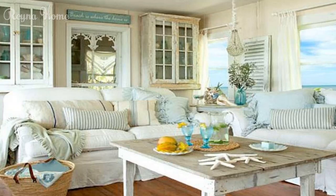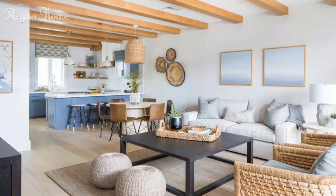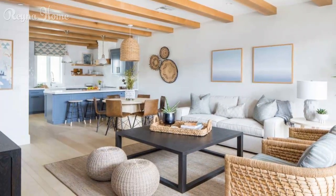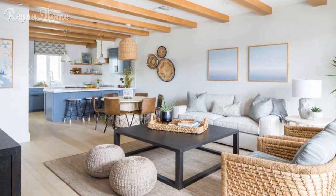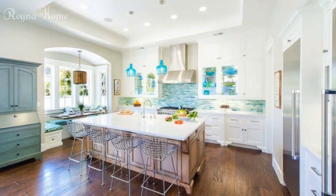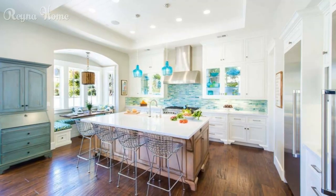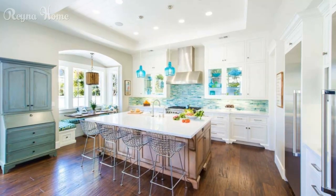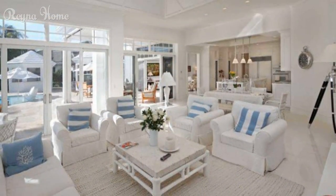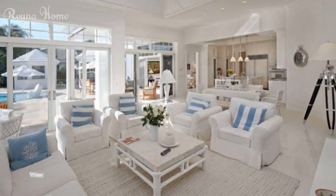Furniture and layout choices: casual and comfortable seating. Learn how plush sofas, lounges, and oversized chairs create an atmosphere of relaxation and leisure. Open and airy layouts: discover the appeal of uncluttered spaces and strategically placed furniture that allows for seamless movement and stunning ocean views.